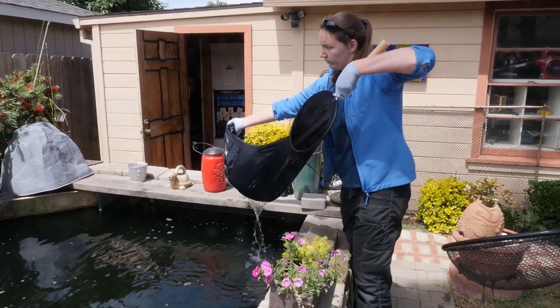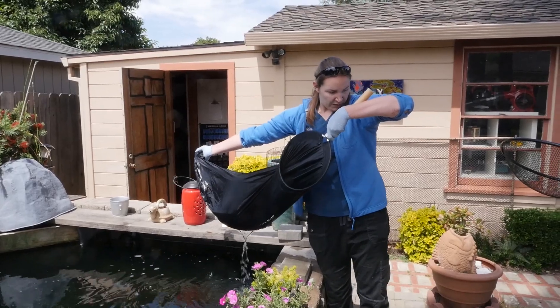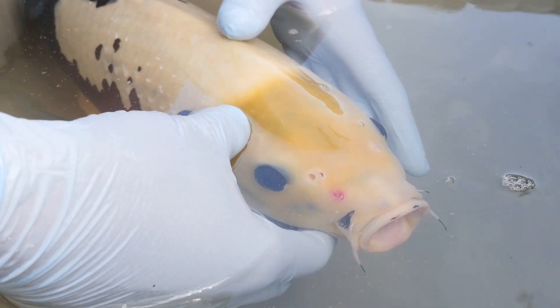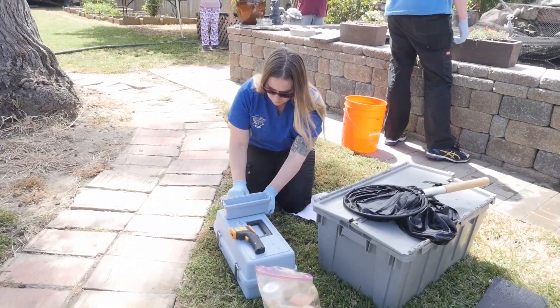They've made many improvements to this pond over the last year, significantly improving their water quality. But with so many fish in a pond, they're going to produce a lot of waste that turns into algae food. A lot of cases with poor water quality come from people not cleaning their filters enough — or cleaning them too well. If you really scrub all your filters, you're actually getting rid of all the good bacteria you need for a healthy pond.